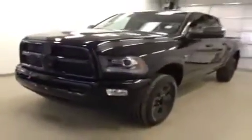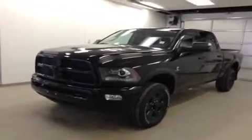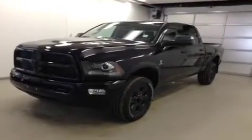Once again, this is stock number A4720, 2014 Dodge Ram 3500, Laramie Crew Cab, four-wheel drive, exterior color is black.